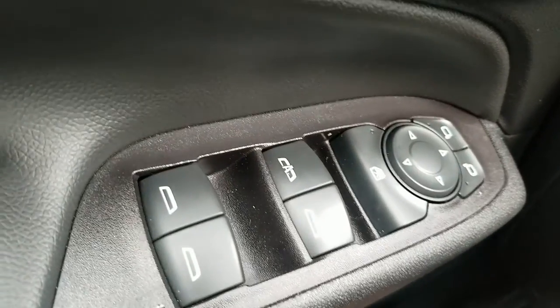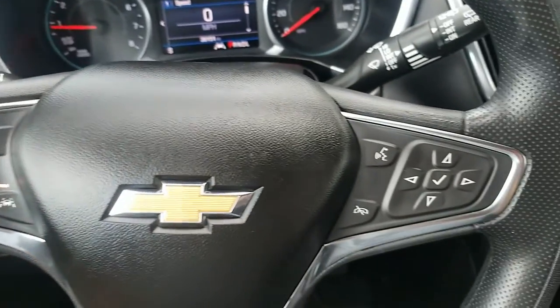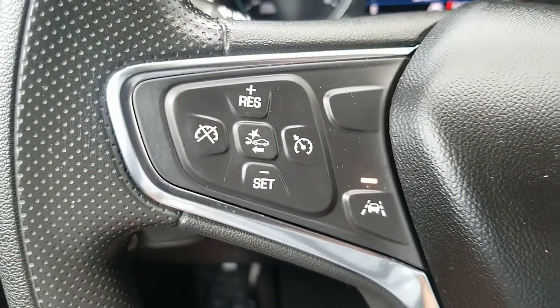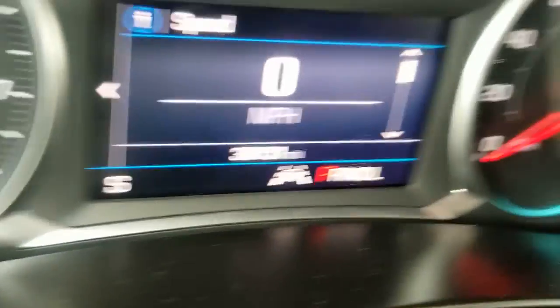Power windows, power locks, power mirrors. Control for the lights, automatic lights. Stereo controls for the radio and information center. This is for the lane assist — when you press that button, you can turn it off or on, and right there it's active.